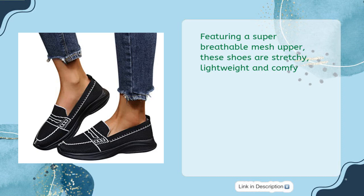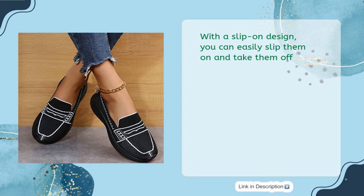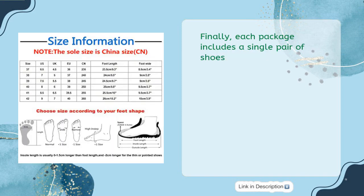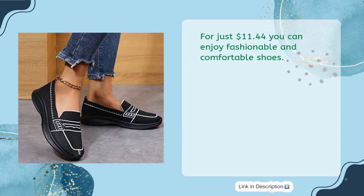Featuring a super breathable mesh upper, these shoes are stretchy, lightweight, and comfy. With a slip-on design, you can easily slip them on and take them off. They are lightweight and can be worn with any outfit. Each package includes a single pair of shoes. For just $11.44, you can enjoy fashionable and comfortable shoes.